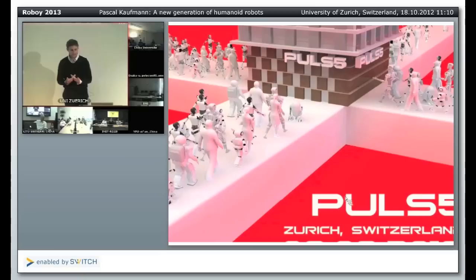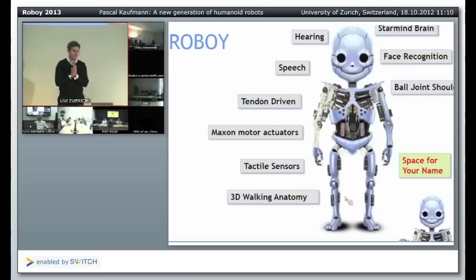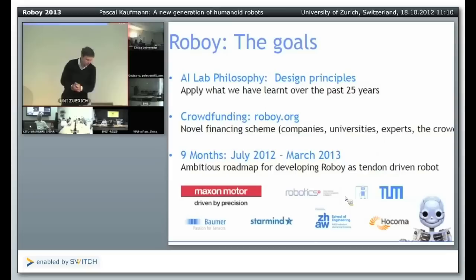Please note down that date because I think it will be an interesting event, and hopefully we will be able to complete Roboy by then. Roboy looks a little bit like a baby skeleton. Walking will be a big challenge — we will not be sure whether we achieve it, because tendon-driven walking has not yet been achieved. The goals are very ambitious. Maybe it runs on a bicycle, maybe it will sit on a chair, but at least it should be able to move the legs and the arms. We'll see how far we can get.